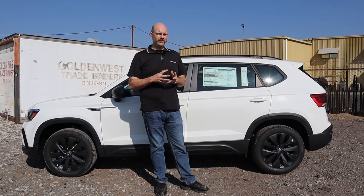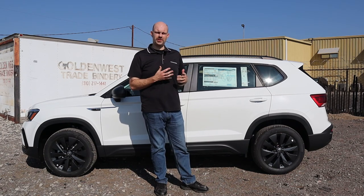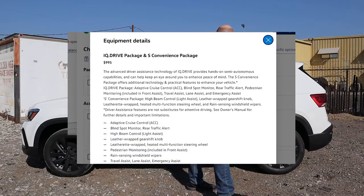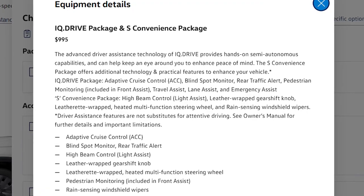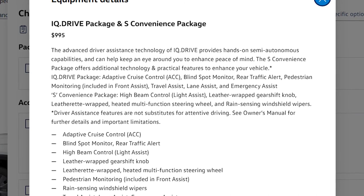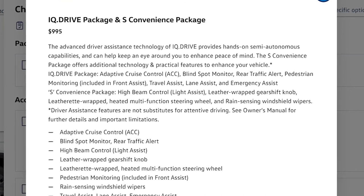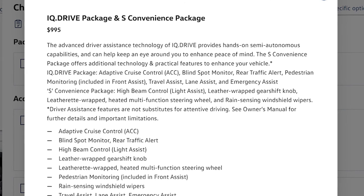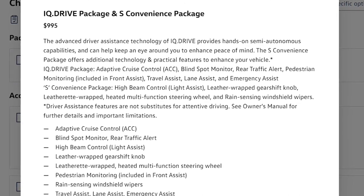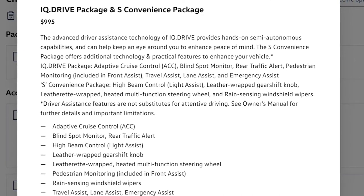Now let's talk about the standard features on the Volkswagen Taos. It's worth noting that on the Taos S, driver assistance features like emergency braking, lane departure warning, and adaptive cruise control are not standard on the S model. However, this particular Taos is equipped with the IQ Drive S package, which gives you adaptive cruise control with stop and go, lane keep assist, semi-automated vehicle assistance in an emergency — essentially an OnStar-type system — forward collision warning, emergency braking, and blind spot monitoring, all for $995, which is a reasonable price and brings it in line with competitors on both price and safety equipment.